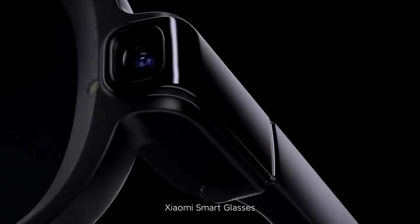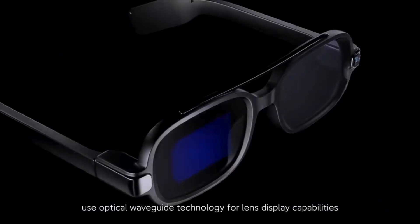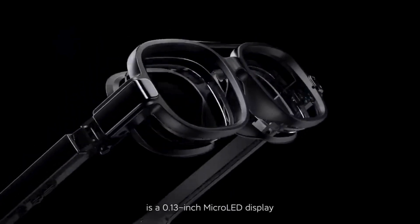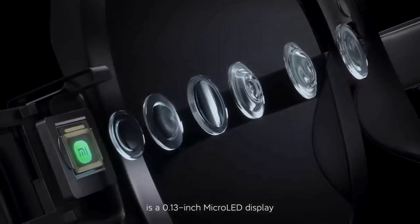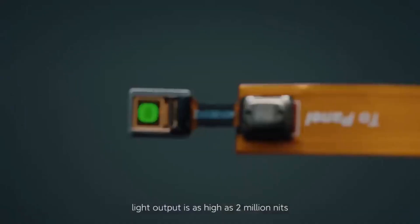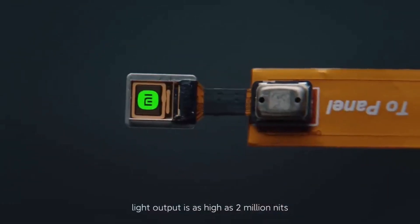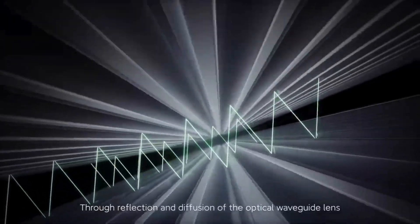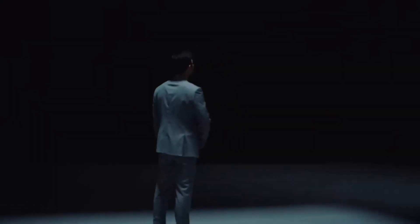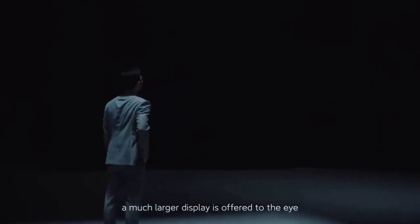Xiaomi's smart glasses use Acoustic Waveguide technology for lens display capabilities. At its core is a 0.13-inch MicroLED display — smaller than a grain of rice — with light output as high as two million lux. Through reflection and diffusion of the optical waveguide lens, a much larger display is offered to the eye.